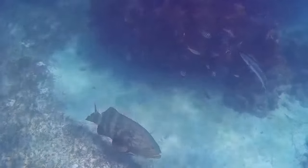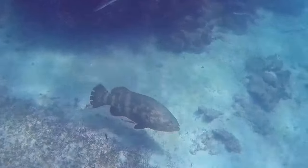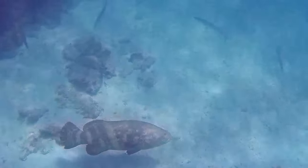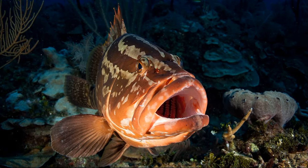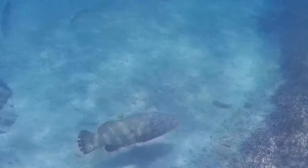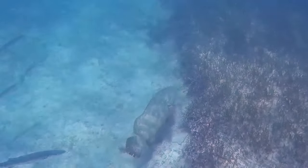Groupers feed on fish and invertebrates, such as octopuses and crustaceans. They have multiple rows of teeth. Some species have enlarged, canine-like teeth. Their oral teeth are supplemented by pharyngeal teeth located in their throat. Groupers seldom chase their prey, relying instead on ambush or careful stalking to get within striking distance.